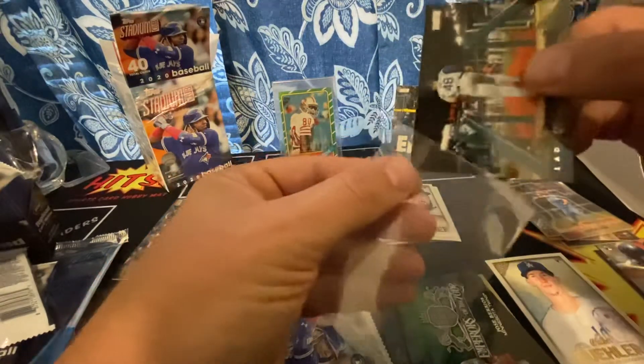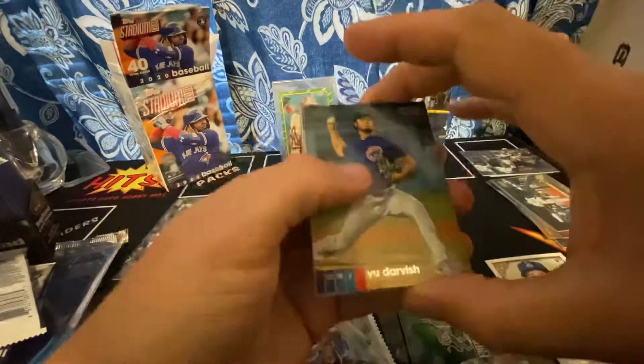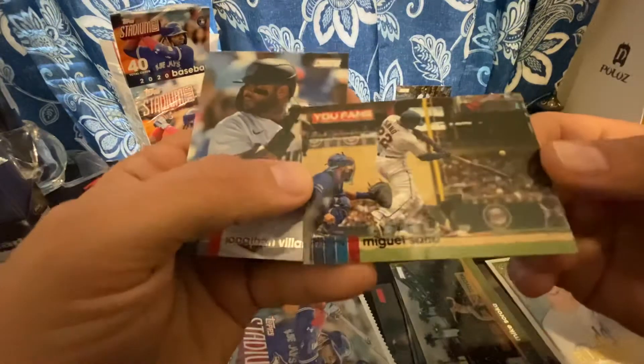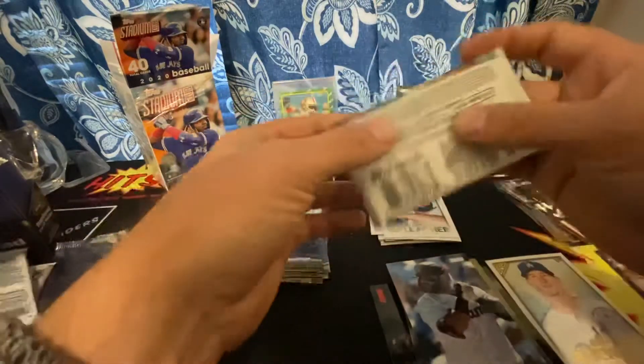I don't know what any SPs are in this set, so if anyone sees them please let me know. Yu Darvish. Mike Soroka. Ronald Acuna Jr. — that's a good one, put that over there. Miguel Sano. Oh — that's a different one, that's definitely a black parallel. Put that there. Jonathan Villar. Alright, last pack!